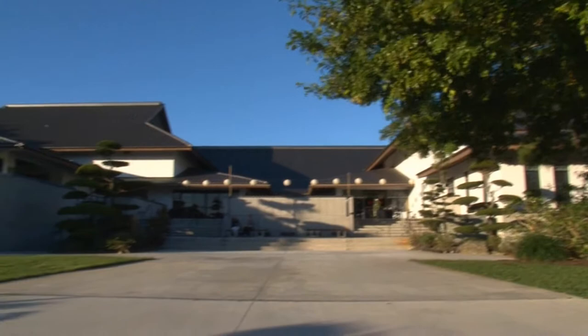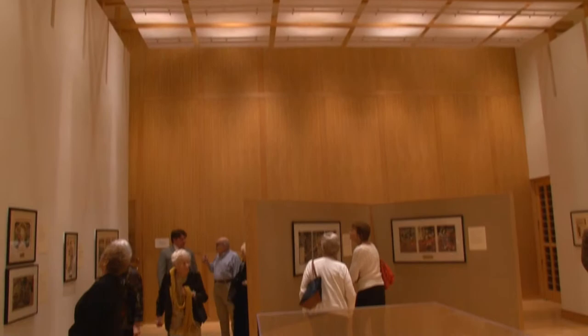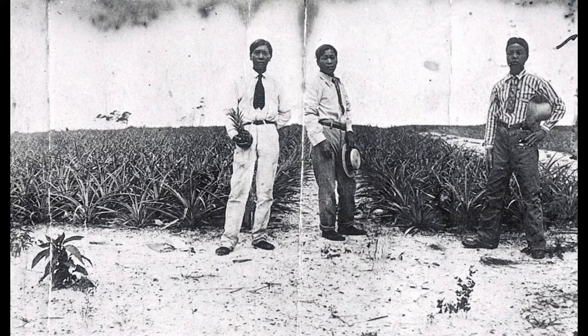Welcome to Morikami Museum and Japanese Gardens. Since 1977, this beacon of Japanese art and culture has attracted visitors from around the world. The museum and gardens are named for George Morikami, who came to America to join an agricultural colony called Yamato, an ancient name for Japan.